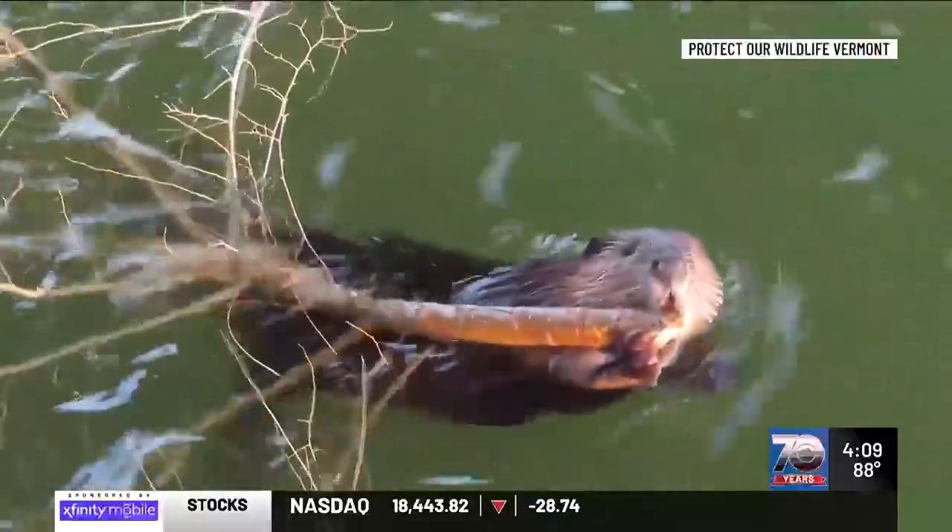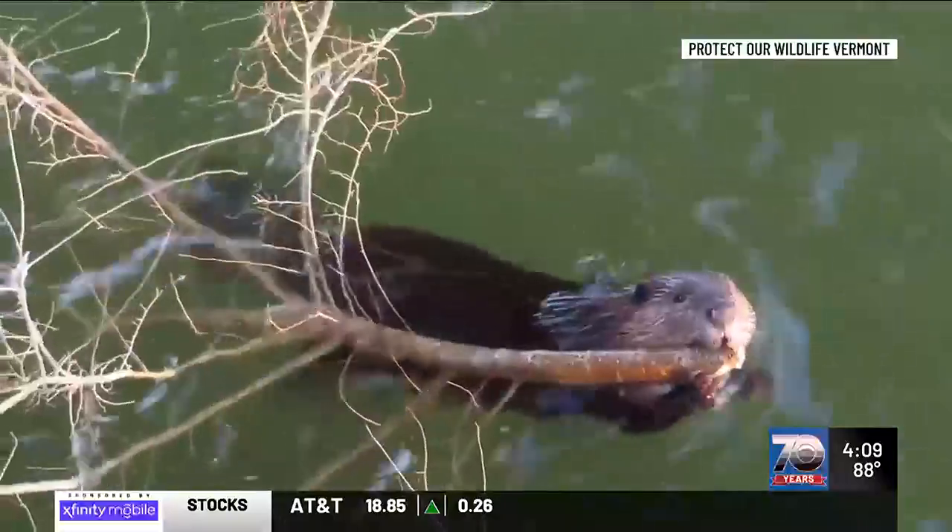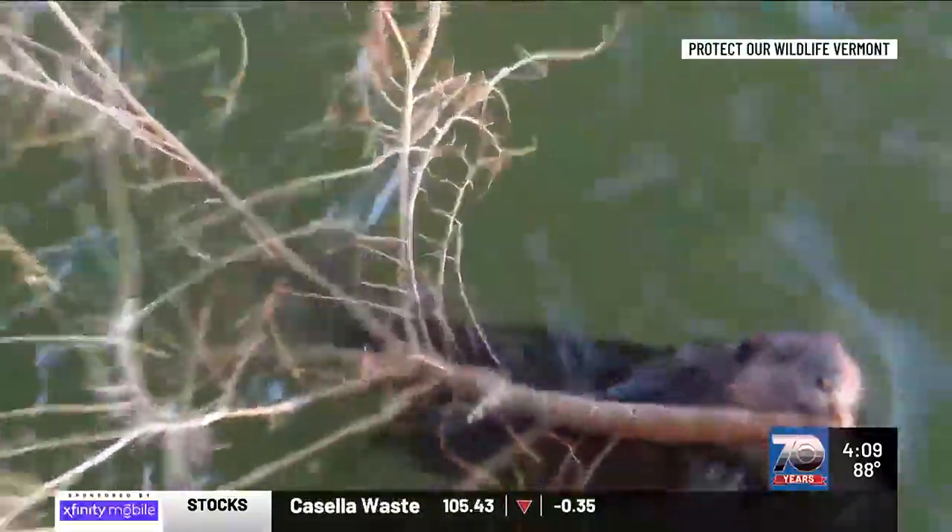Protect Our Wildlife Vermont hopes to hear from more Vermont towns about what projects they'd like to take up. Reporting in Burke, Haley Morgan, Channel 3 News.